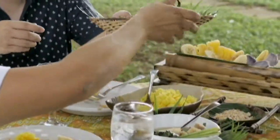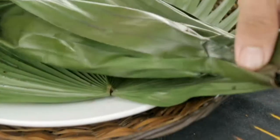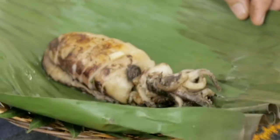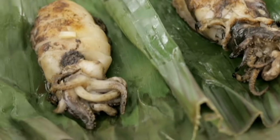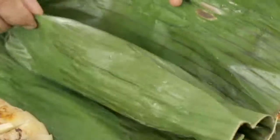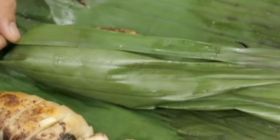They call it binunguhan nganukos. Nganukos is squid. They wrap it with banana leaves before they grill it. Just tomatoes, onions, and lemon. The squid is nicely cooked — really tender. Sometimes you can overgrill squid and it gets rubbery, but this one's perfect. Maybe the banana leaves help protect it and keep the moisture.